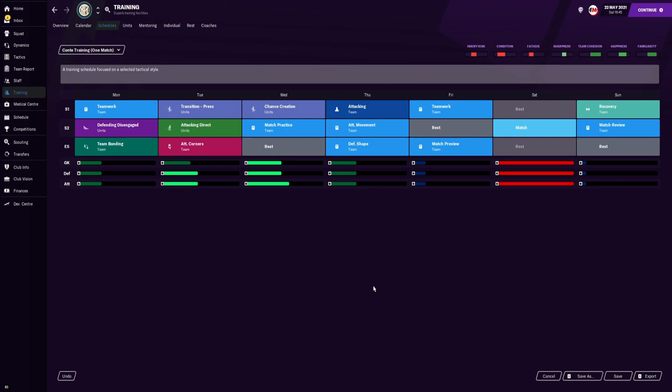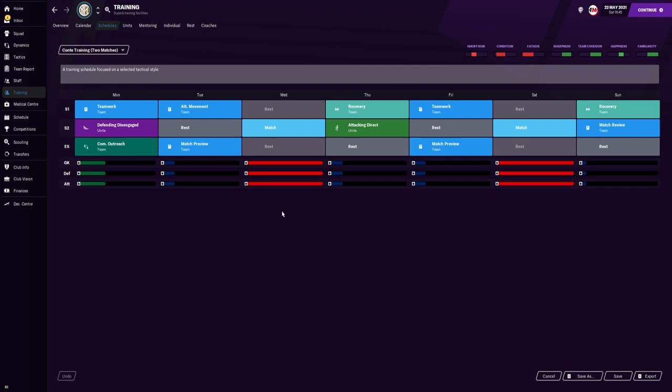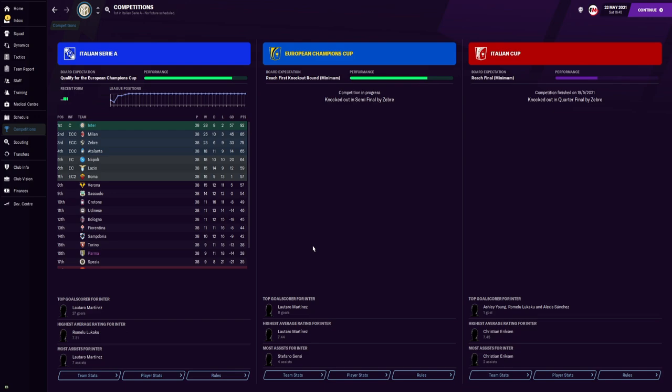For the training schedules with one match during the week: Monday is teamwork, defending disengaged, and team bonding. Tuesday is practicing pressing and attacking direct play, plus attacking corners. Wednesday is chance creation and match practice. Thursday is attacking movement, defensive shape, and general attacking schedule. Friday is teamwork before the match on Saturday. Sunday we recover and do match preview. When there are two matches during the week it is very similar, the only difference being a match on Wednesday. I advise using these schedules — they are exactly what I used throughout the season to achieve the results I'm about to show you.